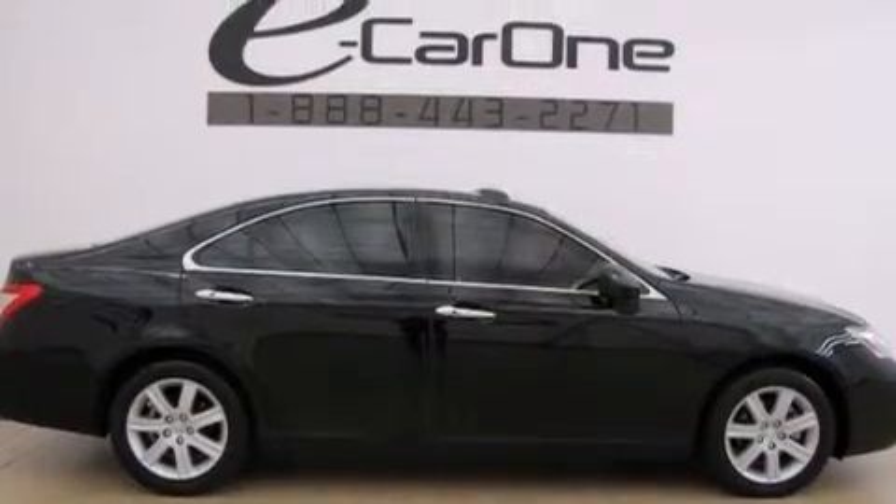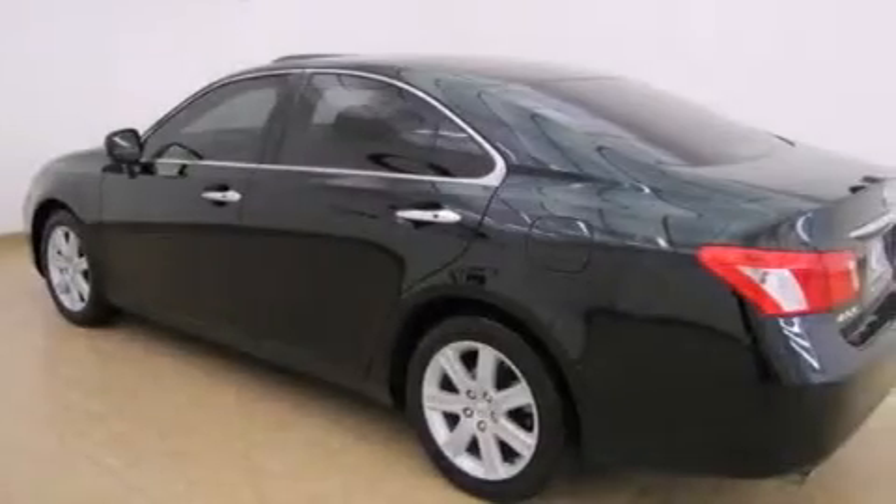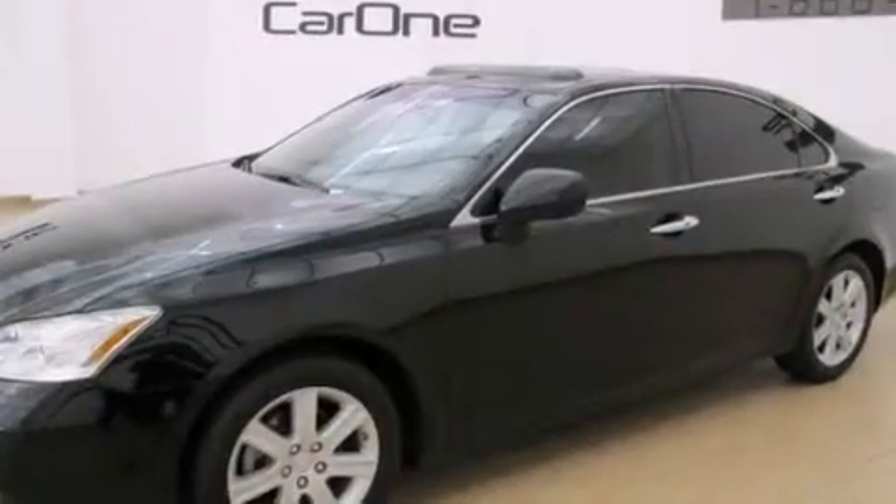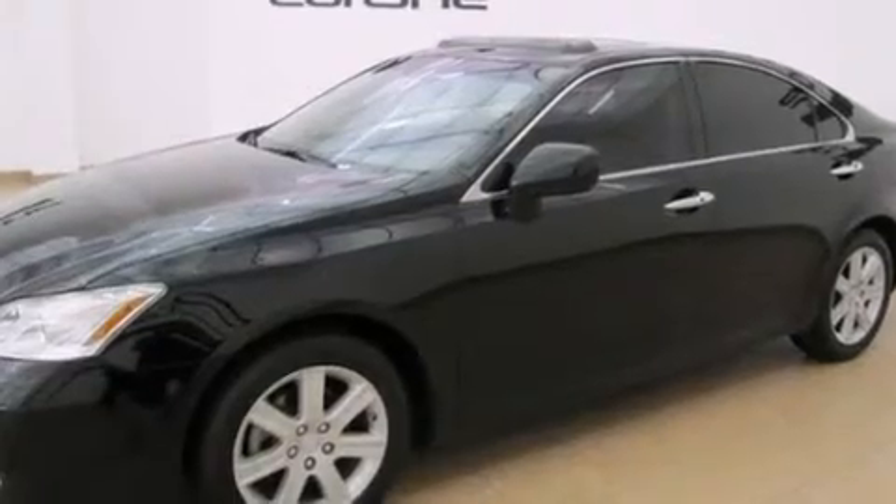All of the following features are included: commercial-free satellite radio, a low-tire pressure indicator, alloy wheels, wood trim interior accents, front multi-stage airbags, a first aid kit, and cruise control.